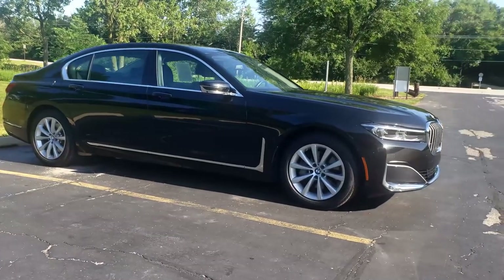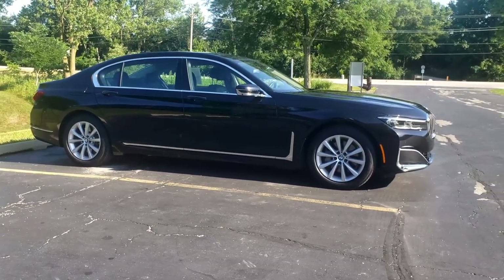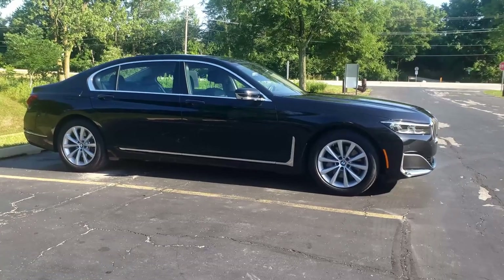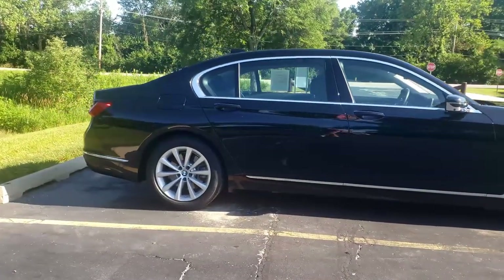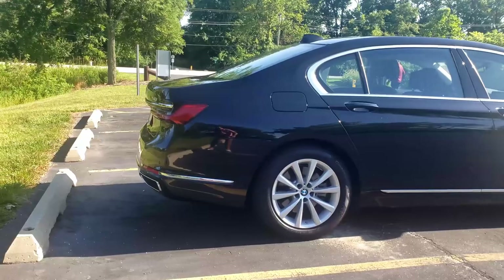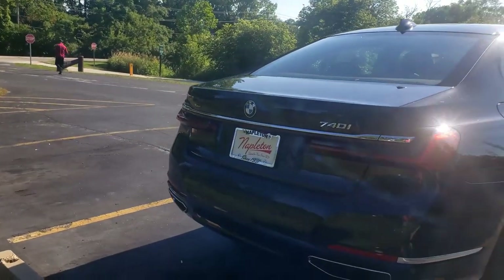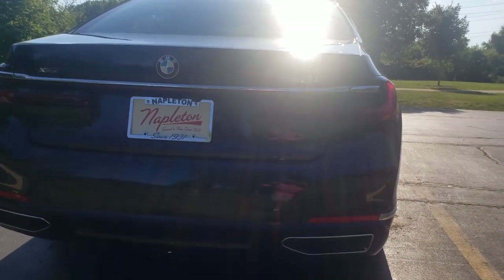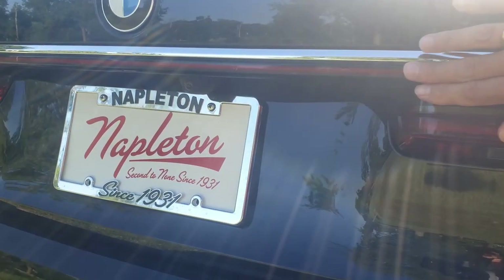This particular car sits on 18-inch wheels — not sport wheels, but very comfortable with enough tire sidewall so you don't feel all the bumps. Continuing to the back, you can see the massive rear door, which raises the question: is this a driver's car or a car to be driven in? Big LED tail lamps in the rear, and the 740 xDrive badge confirming this is an all-wheel-drive model.